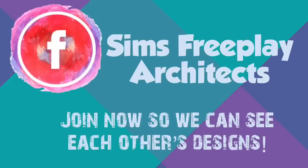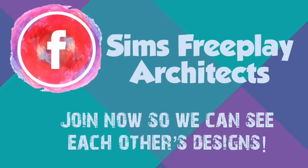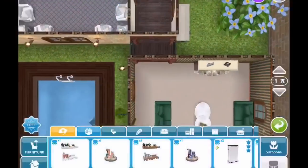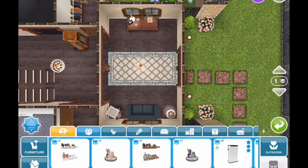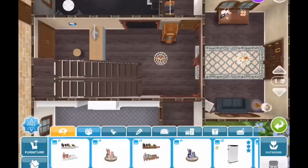So that's the castle. I also want to mention, especially those of you who are new and don't know, feel free to join the Sims Freeplay Architects Facebook group so we can see each other's designs. We are having a lot of fun and they're showing our houses to each other. Feel free to join that and I can see what you make, not just you seeing what I make.